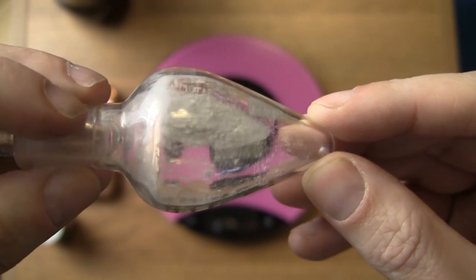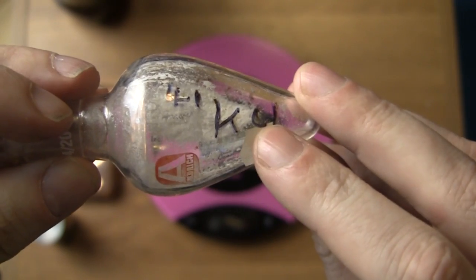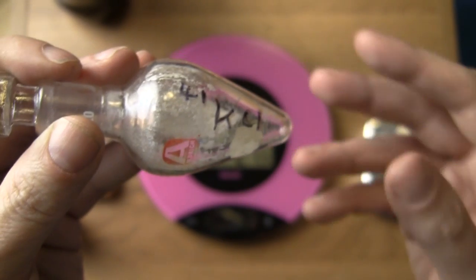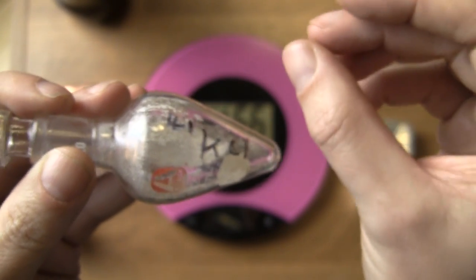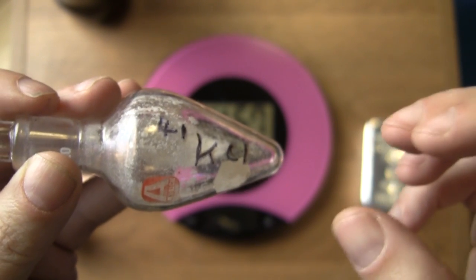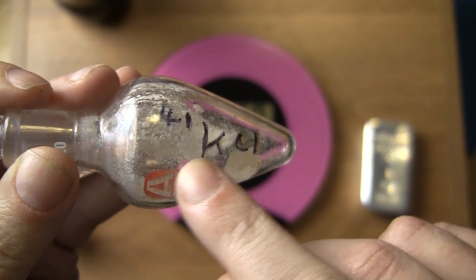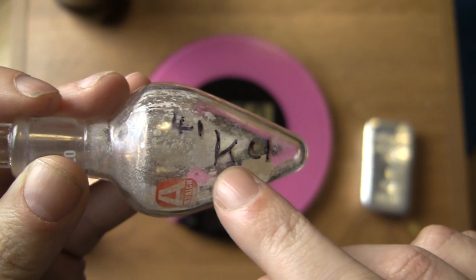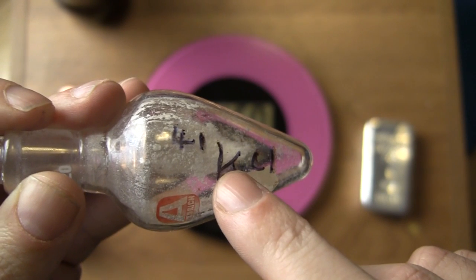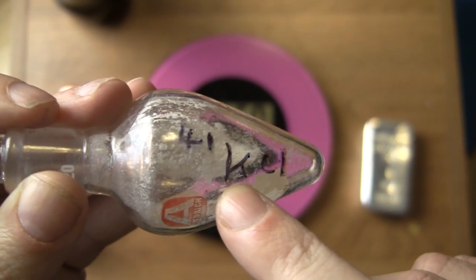So what could possibly be worth so much? It turns out it's potassium-41 chloride. With any element — whether it be silver, copper, or whatever — there is a nucleus, and that nucleus has a certain charge on it which determines the number of electrons it has, and that determines the chemistry. Now inside the nucleus you can have the same number of positive charges but a different number of neutrons, so the mass of the nucleus can vary even though it's the same chemical element. These are called isotopes.